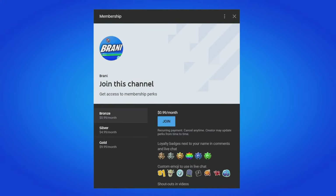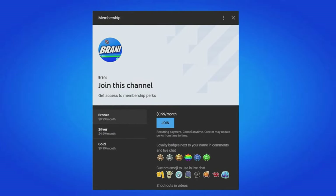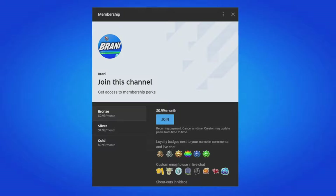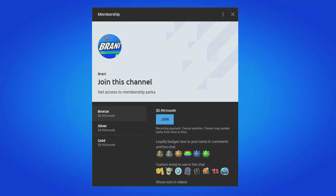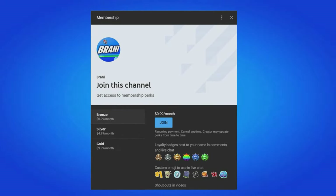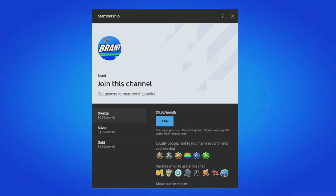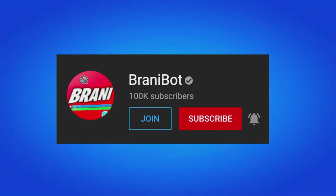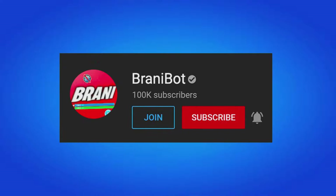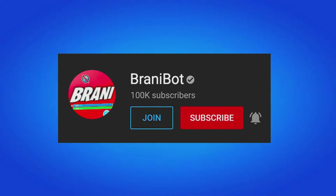A huge appreciation to all my members here on the channel. If you want to become a member, all you have to do is click the link down below in the description — you can get loyalty badges next to your names, access to custom emojis to use in comments and live chat, and exclusive perks to play games with me or be in future videos. Also, I finally launched a second channel — make sure you subscribe to BrandyBot, as I keep you guys up to date with multiple release dates for skins, bundles, and packs.